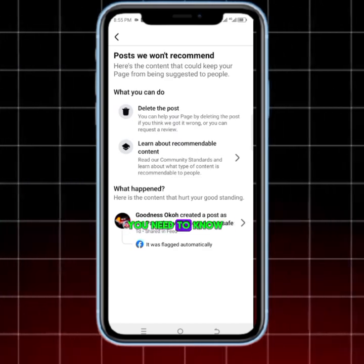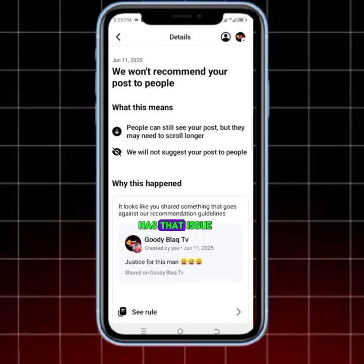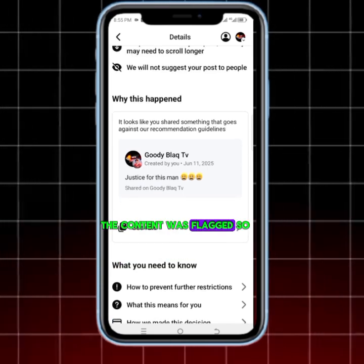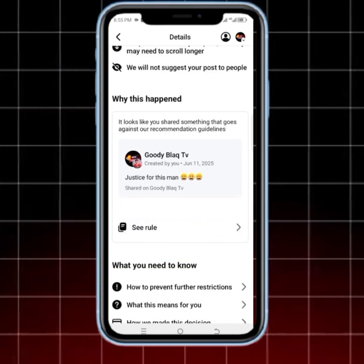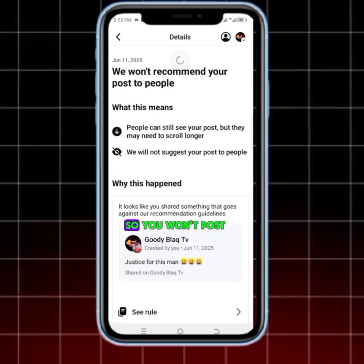Once you get here, you need to know the main reason why your page has that issue. It's because of that content — you can see the content there, it was flagged. First of all, you need to note that this is the content that got you flagged.